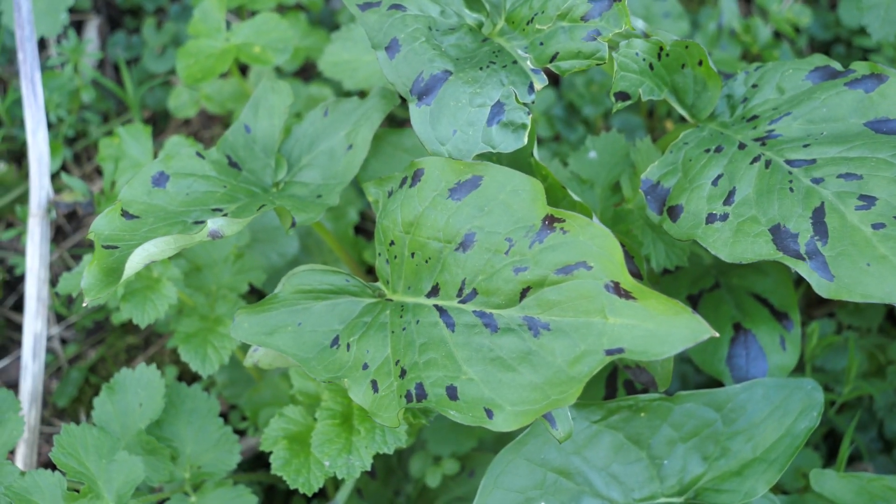Every part of this plant is very poisonous, and in Ireland it is the one plant species most associated with accidental poisonings. It contains little crystals called calcium oxalate, which cause irritation of the skin, and if you eat any part of this plant it causes small cuts on your throat and tongue.